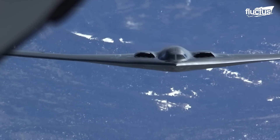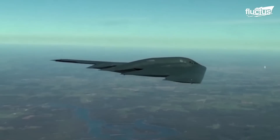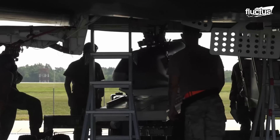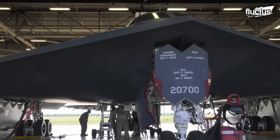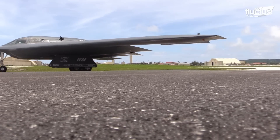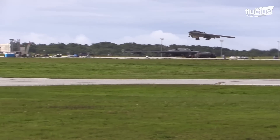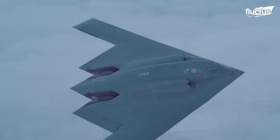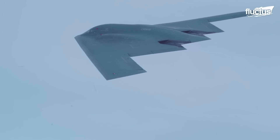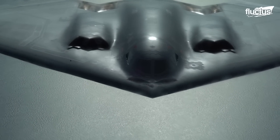The B-2 Spirit is the ideal assortment of stealth, range, precision, and payload. As a multi-role bomber, the jet can reach altitudes of up to 50,000 feet and carry nearly 20 tons of payload. The jet is powered by four non-afterburning General Electric F118-GE-100 turbofan engines. The exhaust temperature control system controls the exhaust gas temperature by emitting airflow through cooling vents to reduce the heat signature. The B-2 is not designed to be a supersonic jet, but could attain higher subsonic speeds.